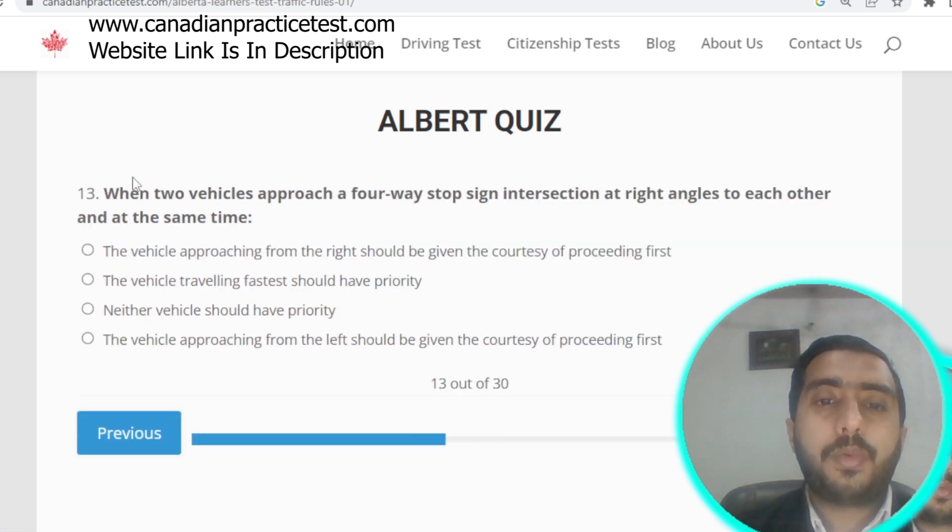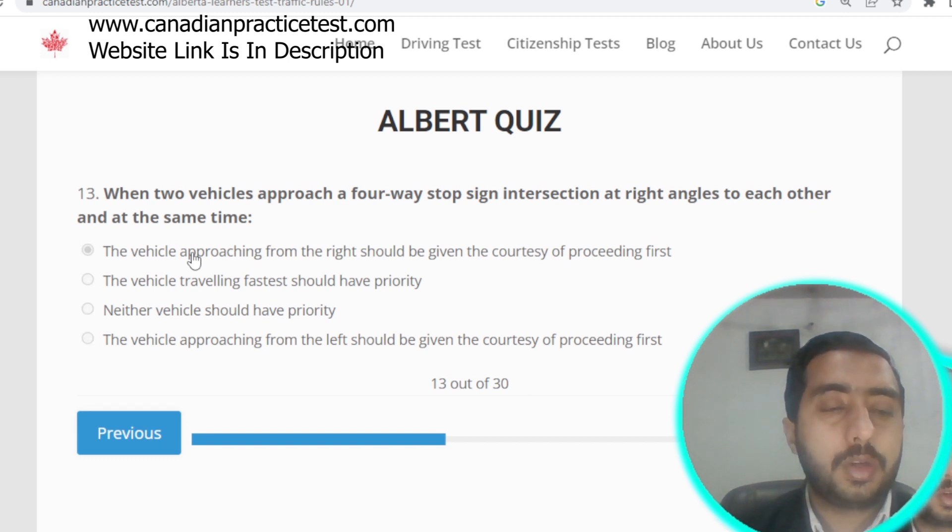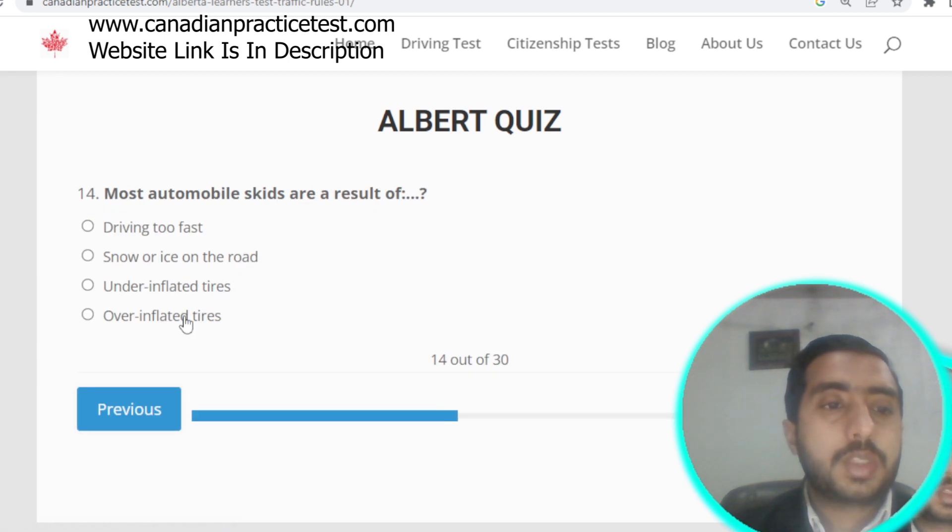Question number thirteen: when two vehicles approach a four-way stop sign intersection at right angles to each other at the same time, the vehicle to your right should be given the courtesy of proceeding first. Option A is correct. Question number fourteen: most automobile skids are a result of driving too fast. Option A is correct.